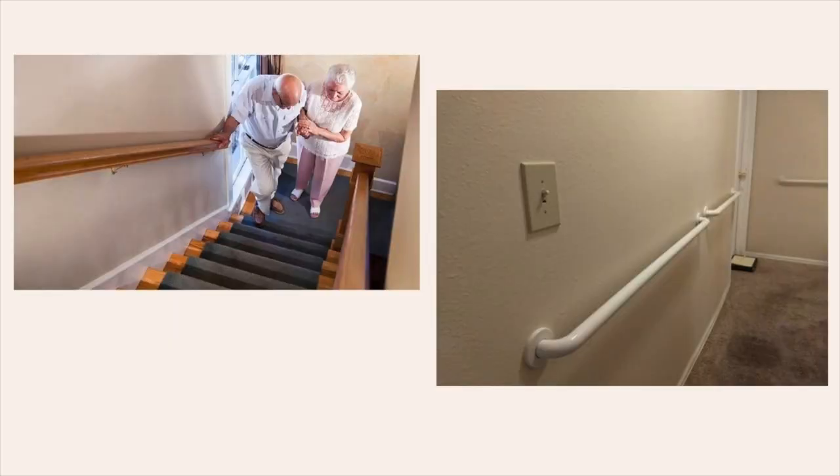Another good place to add grab bars or handholds is in your hallways — the paths where you walk most. For people with poor endurance, placing chairs at different spots in your house means you can sit and rest if your knees give out before continuing. These are small things we often don't think about, but they are so important for keeping us safe at home and preserving our independence.